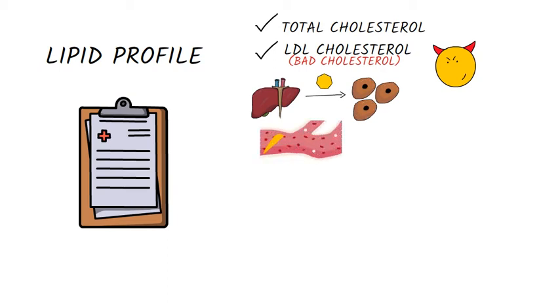Cells use cholesterol, but when there is too much, it can build up in the arteries, forming atherosclerotic plaques, increasing the risk of stroke and heart attack. Normally, the values of LDL cholesterol should be as low as possible.